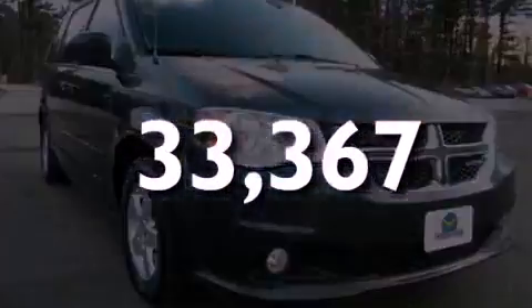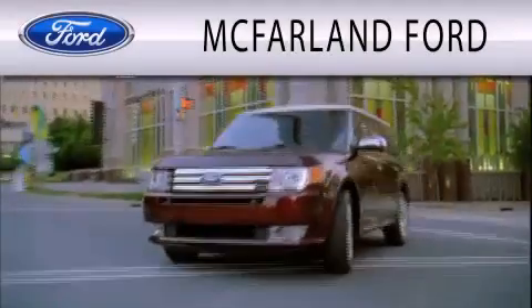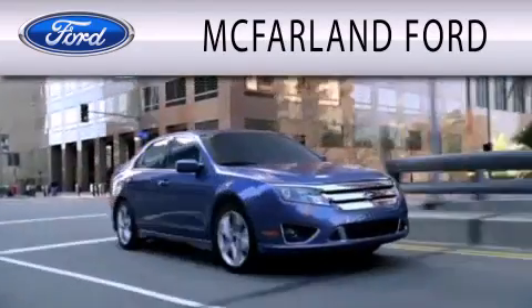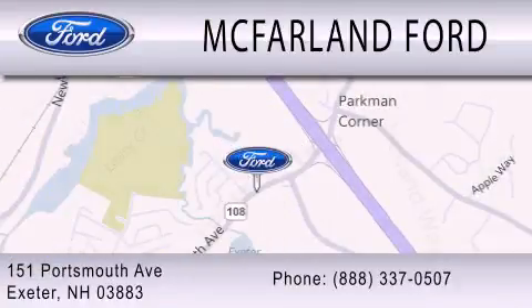Call or visit us right now and arrange your test drive today. McFarlane Ford is dedicated to doing everything possible to ensure that the experience you have selecting your next vehicle is as pleasant as possible. We are located at 151 Portsmouth Avenue in Exeter.